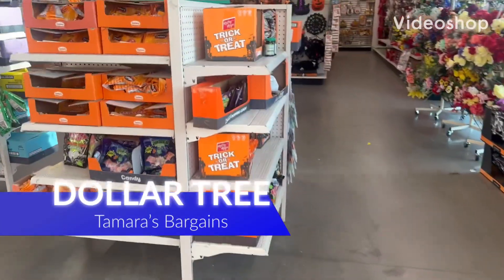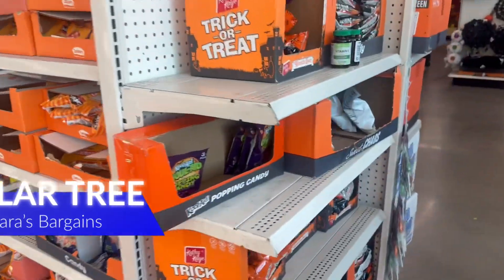Hey everybody, welcome back to my channel — we are back at Dollar Tree! If you're thinking about bargain shopping and want great deals because gas prices and the cost of the economy are too high, there's a YouTube channel you've got to check out: Tamra's Bargains Now and Then. Tamra, we're going shopping — hello!